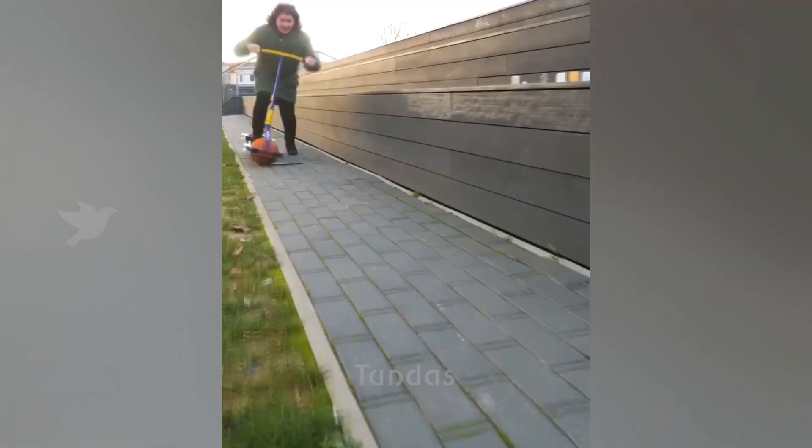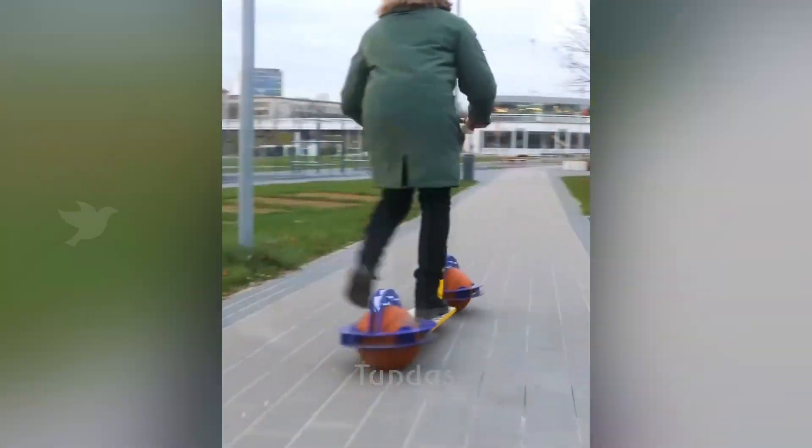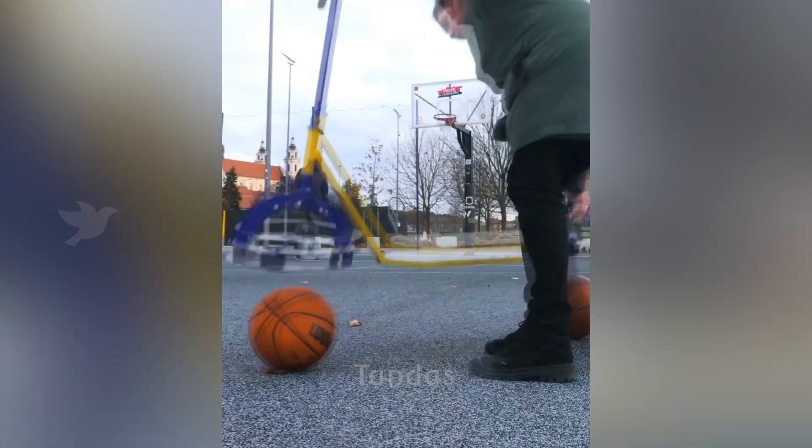This scooter has basketballs installed as wheels, on which it moves. These balls can also be used to play basketball on the court.